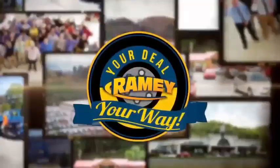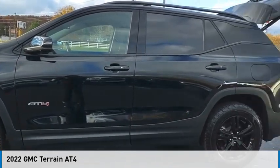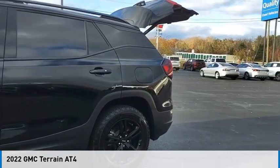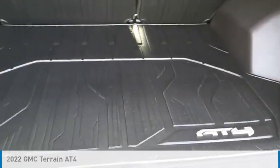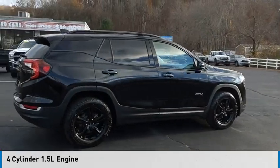At Rainy, it's your deal, your way. You are going to love the 2022 Terrain. This vehicle is powered by all-wheel drive, four-cylinder, 1.5-liter engine.